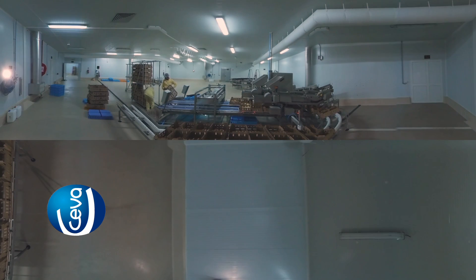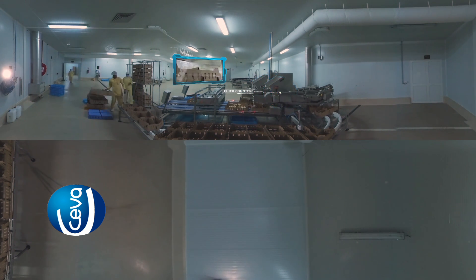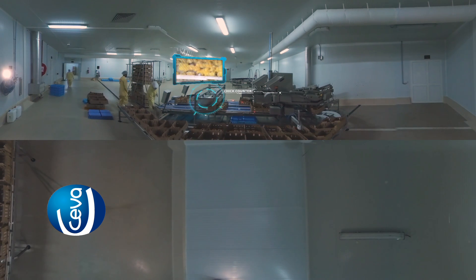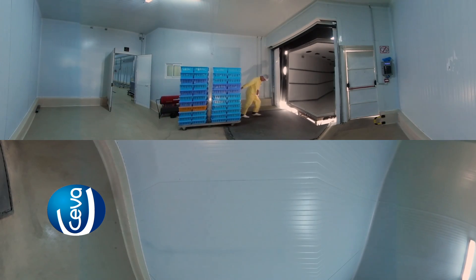The final stage of the production process in the hatchery relies on an automated counter that counts and boxes the chicks as per the client's requirements. Once boxed, the chicks are sprayed with live ND or IB vaccine. The chicks are now fully processed and ready for the farm.